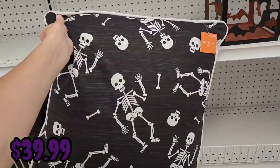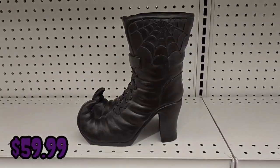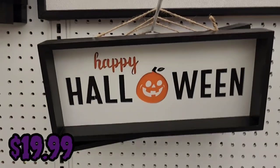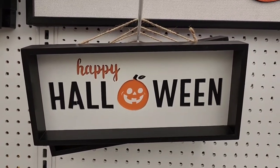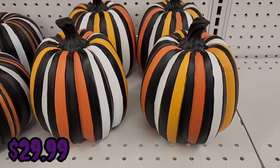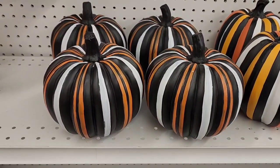They have a skeleton pillow for $39.99 and witch's boots — one of my other favorites — for $59.99. There's a Happy Halloween sign for $19.99, yellow/black/orange/white pumpkins for $29.99, black/orange/white pumpkins for $34.99, a 'The Witch Is In' sign for $49.99 that can be changed to say 'Out,' a black metal cat for $19.99, a skeleton rug for $24.99, and a boo sign for $19.99.